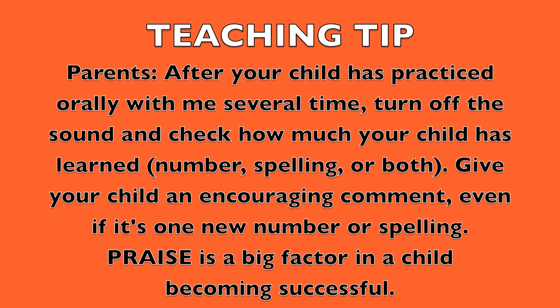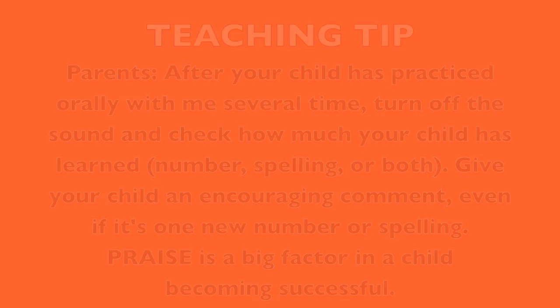Teaching tip. Parents, after your child has practiced orally with me several times, turn off the sound and check how much your child has learned — number, spelling, or both. Give your child an encouraging comment, even if it's one new number or spelling. Praise is a big factor in a child becoming successful. Good luck.